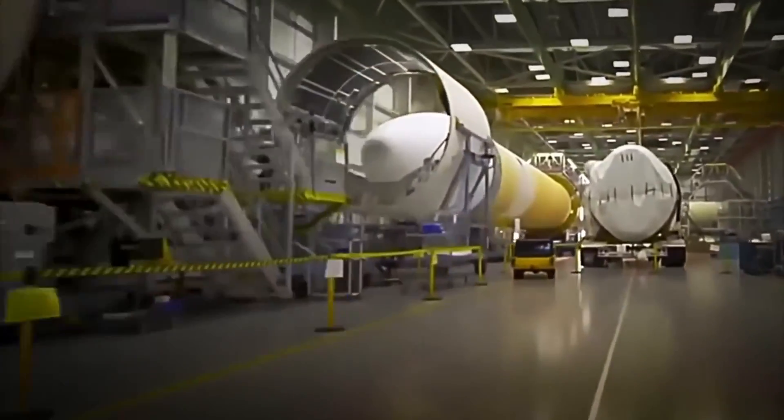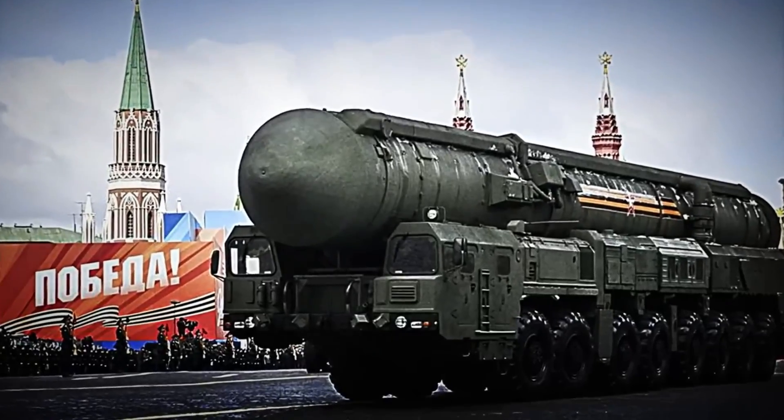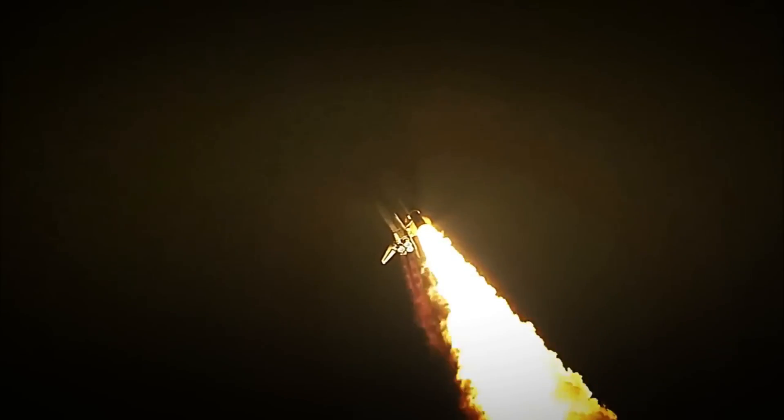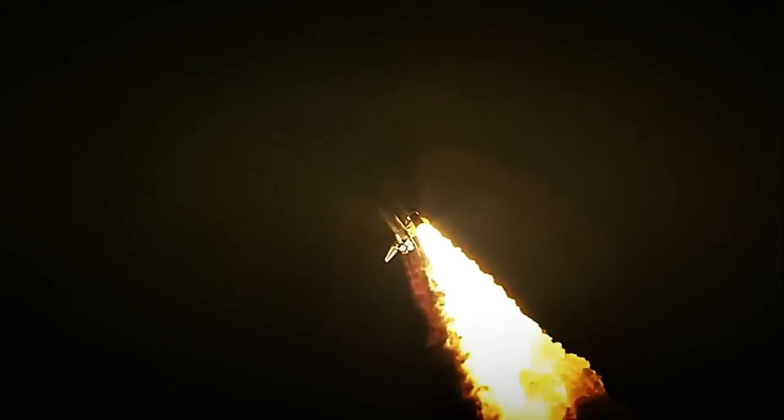At this point, the bomb is no longer just a device. It's a fully operational weapon, connected to the launch system, and ready for use with consequences that could change history forever.